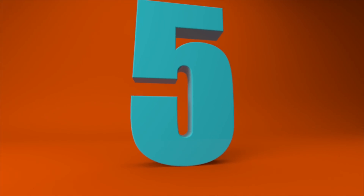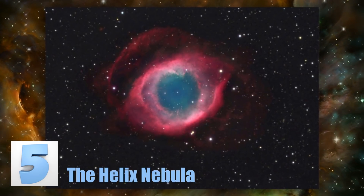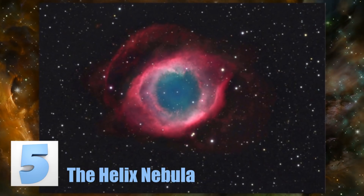Number 5: The Helix Nebula. Often referred to as the Eye of God, the glowing center in this photo was produced after a star roughly the size of the sun died over the span of a thousand years.